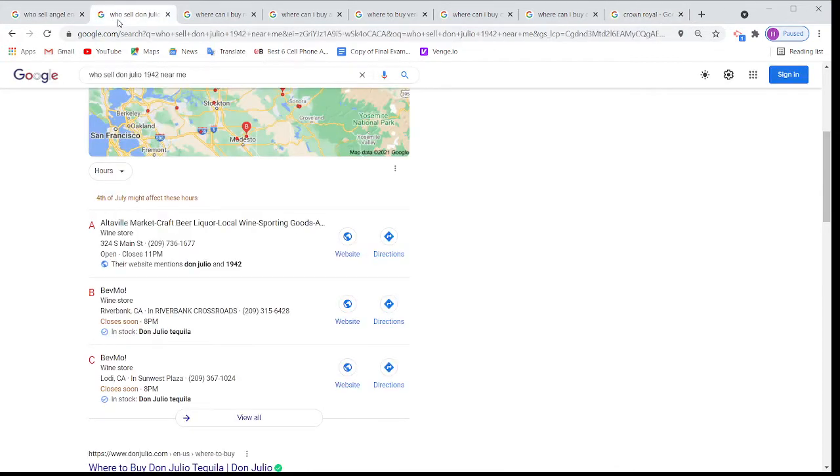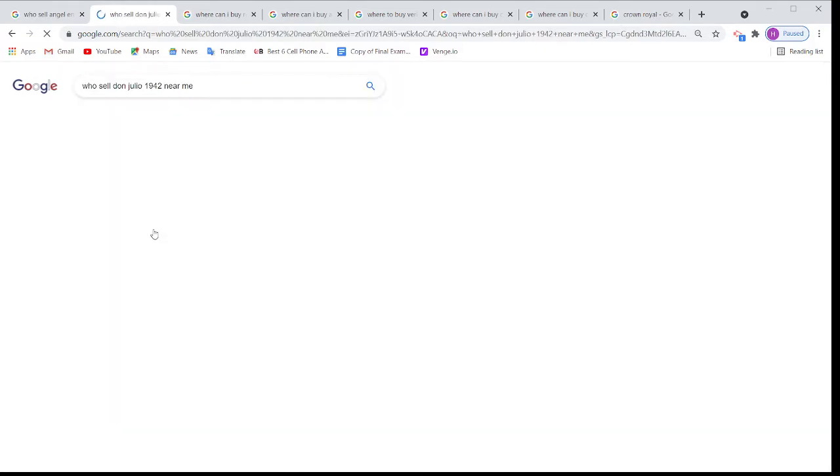If I go to the next one and put in the search 'who is selling Don Julio 1942 near me,' once again only our store is showing along with the big stores. There are 40 or 50 liquor stores around this area, lots of gas stations and other stores selling it, but Google is again mentioning the Altaville Market.